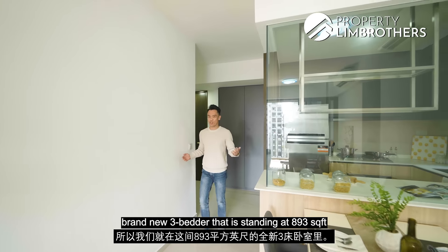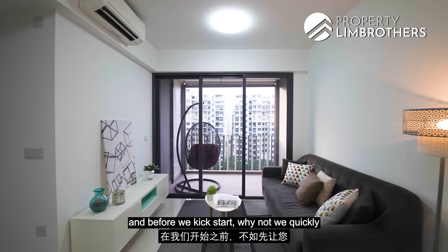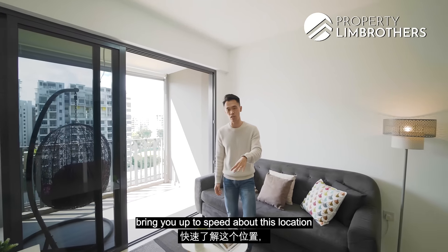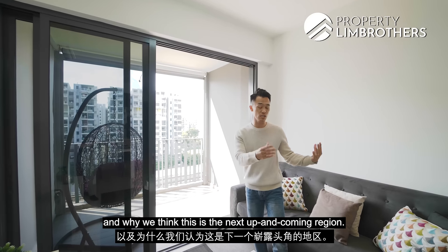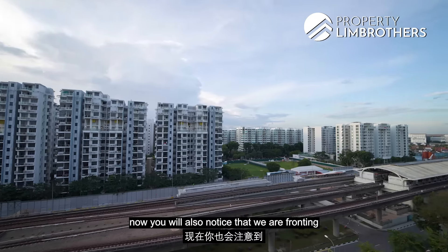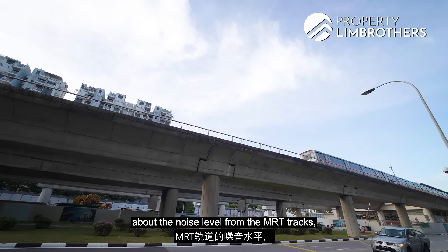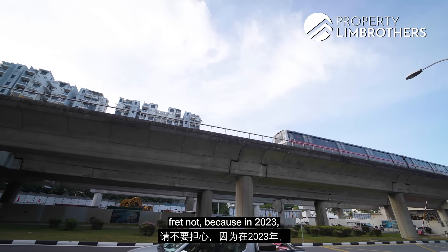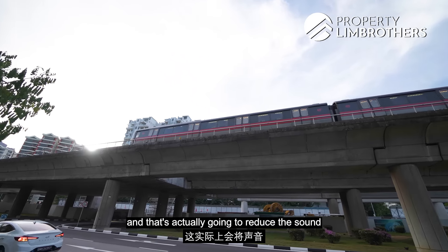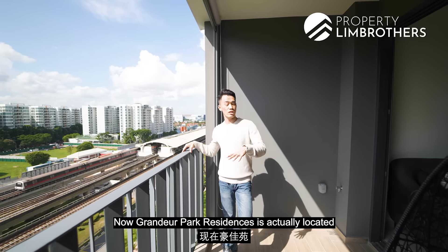We are right here in this brand new 3-bedder standing at 893 square feet. Let's quickly bring you up to speed about this location and why we think this is the next up-and-coming region. Following me to the balcony, you will notice that we are fronting towards the MRT station. If you are concerned about noise from the MRT track, fret not — in 2023 the government is going to install a noise barrier that will reduce sound by up to 10 decibels.